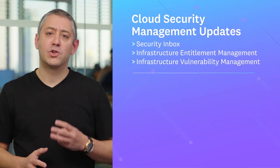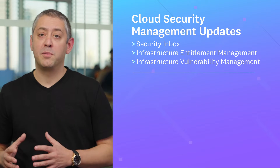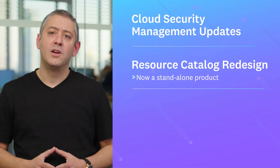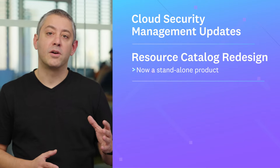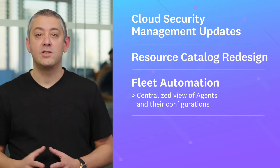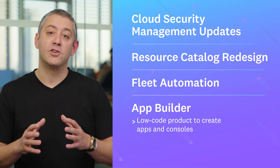This episode, we're spotlighting a trio of new cloud security management updates that help dev, ops, and security teams better secure their cloud infrastructure. We're also covering a redesign of our resource catalog, a centralized view of your agents and their configurations, and a low-code product to create apps that help you better manage your tech stack.